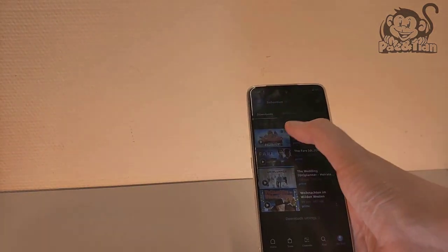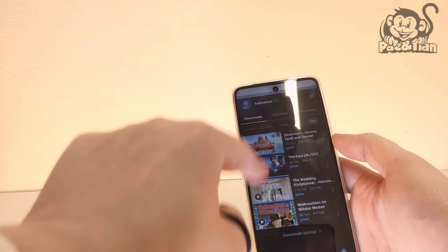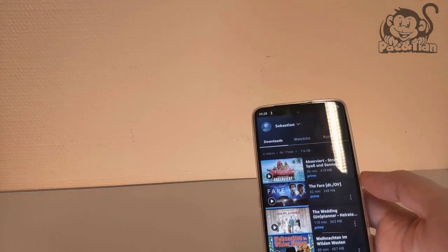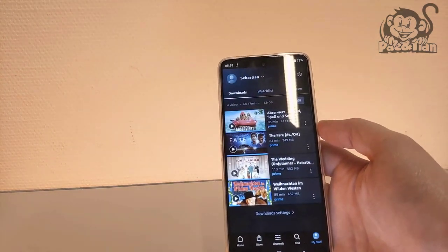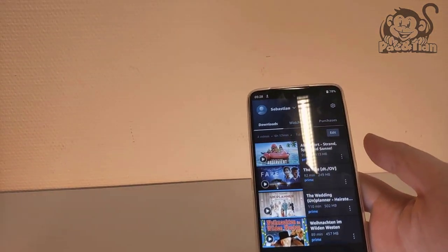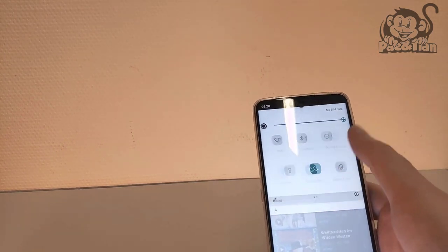For you only one transition later, but for me 24 hours have passed. First, increase the screen brightness again so you can see what happens on screen better. I managed to watch three movies in their entirety and about a quarter of the fourth, with Wi-Fi disabled and about 50% screen brightness — and in the upper right you can already see it: there's still 78% battery left.